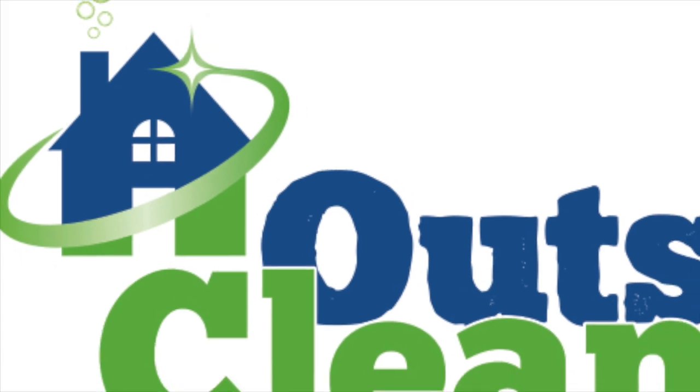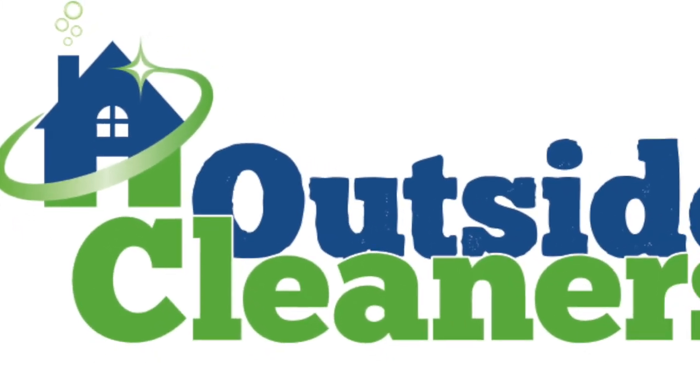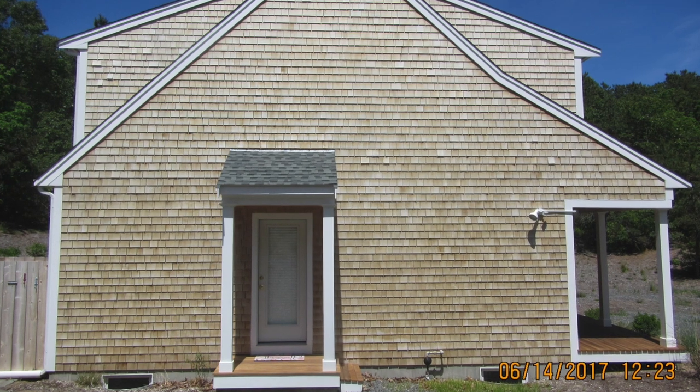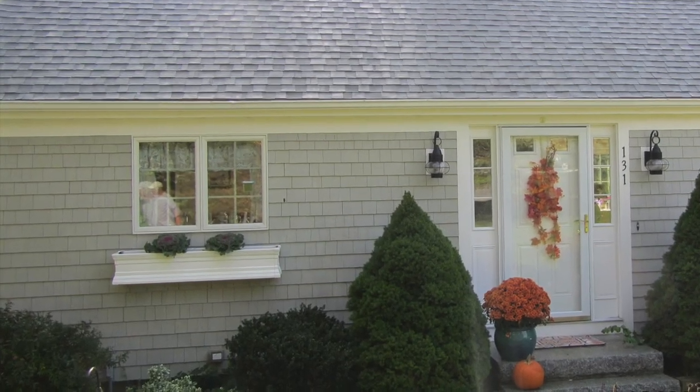Hi Cape Cod, I'm Nate here with Outside Cleaners in Brewster. This video is about re-staining or repainting your cedar house. Although cedar shingles and clapboard can last just fine on their own, many builders and homeowners choose to stain or paint it.